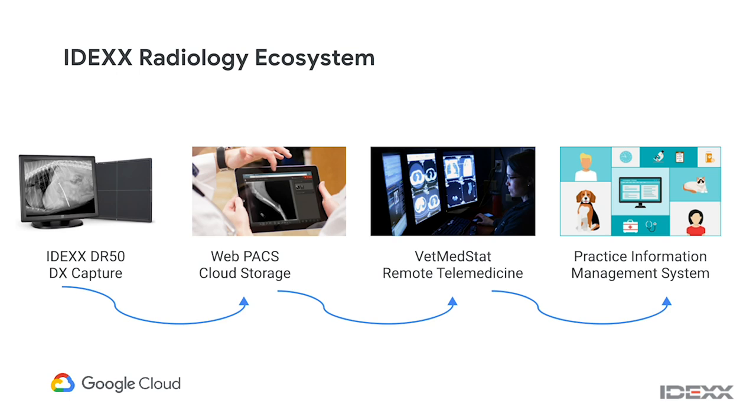We have a full suite of radiology equipment. We sell both the capture equipment — once you capture an image, it automatically goes up to our WebPACS cloud system, where we have 100 million radiographs. Most veterinary practices have an x-ray capture machine but don't have a radiologist on site, so we provide a service where practices can send us a radiograph and we'll have radiologists read them. The report and image then go back automatically into their practice management software.